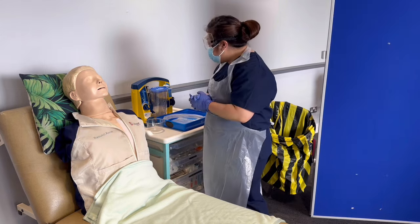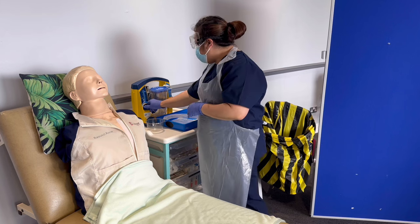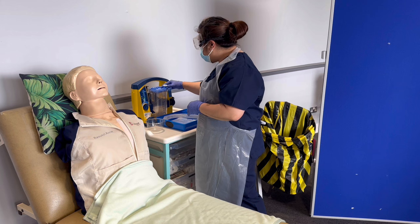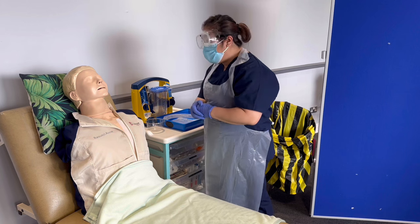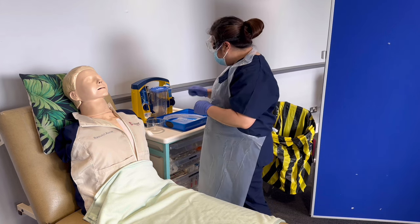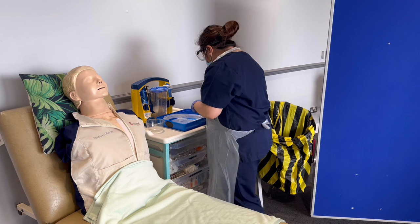Before we begin, I'm going to check that the suction machine is working. I can see it's working and I'm going to set the suction to between 100 and 150 millimetres of mercury, before connecting all of the suction catheter tubing and suction catheter using an aseptic non-touch technique.